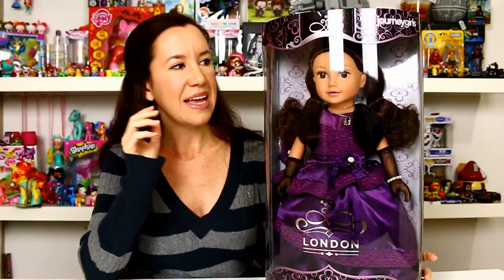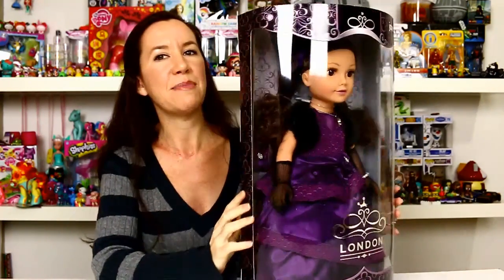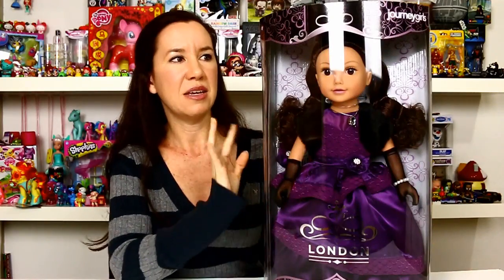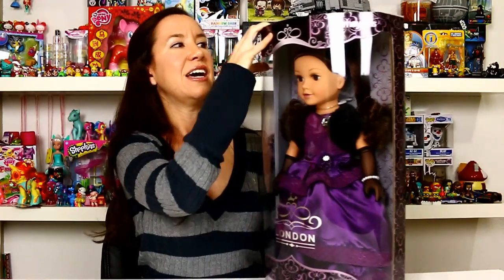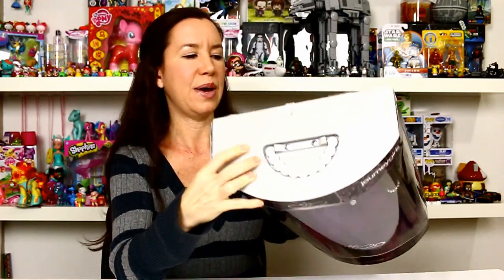So I'm going to open her up and show you guys the doll, her gown, her accessories — basically everything there is to see about her. The front of the box is a clear plastic window but it's domed, which is kind of nice. The box itself is really pretty if you wanted to display the doll. I think she would look really nice on a display shelf, and on the top there is also a handle as well.